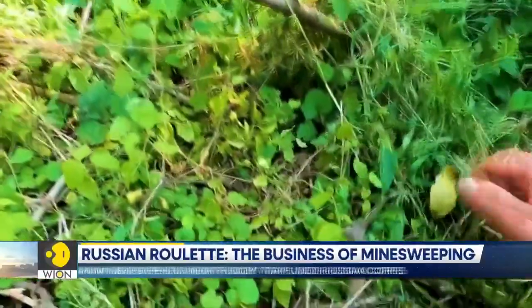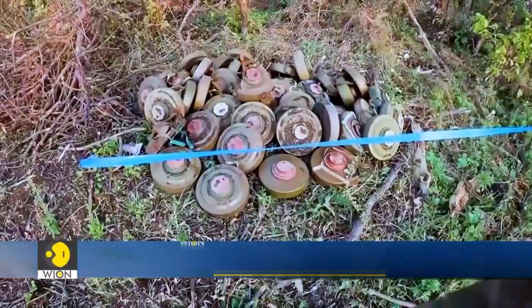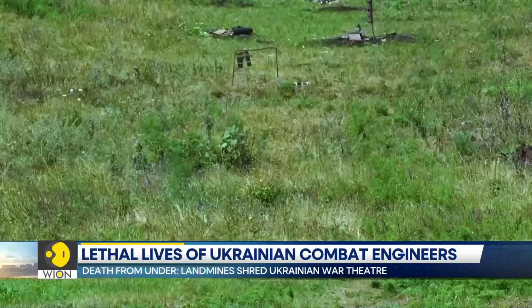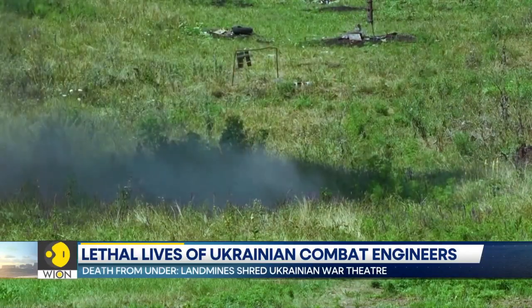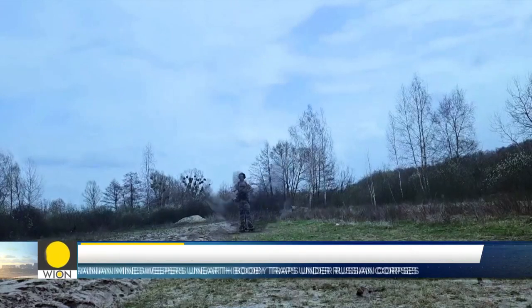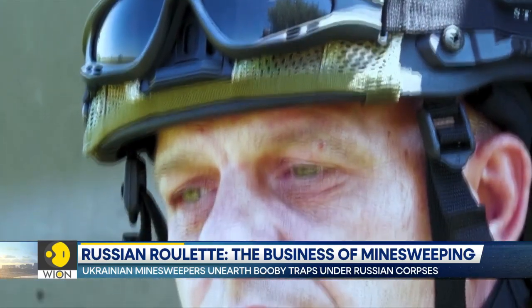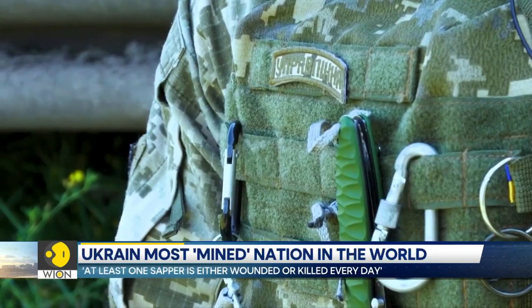Occupying Russian troops have sewn mines in booby traps across hundreds of miles of Ukraine's front. Kyiv's commanders say it's the main reason why their long-awaited summer counter-offensive has been stunted. For mine clearers like Volodymyr, every day brings deadly risk. They try to make the ground safe, first for their fellow soldiers to advance and eventually for civilians to go home.